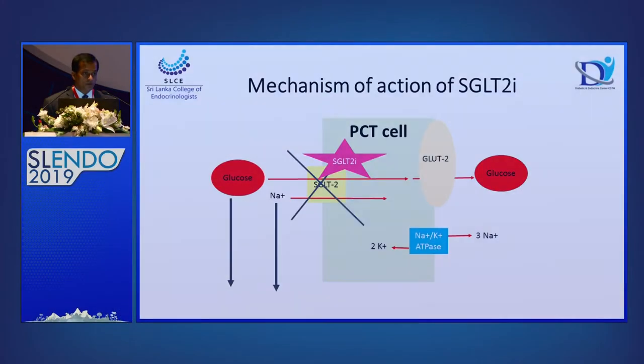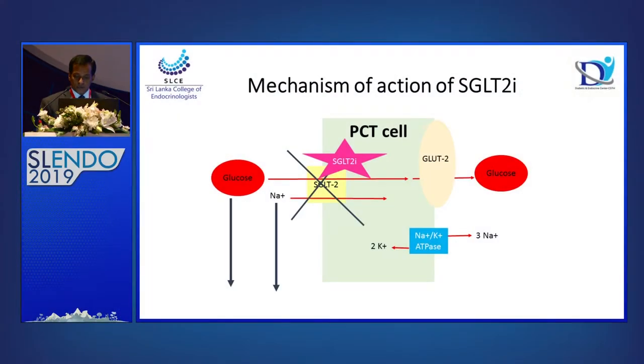When you consider the mechanism of SGLT2 inhibitors, we know it's a co-transporter — glucose is co-transported with sodium, and sodium-potassium ATPase is also involved in this co-transport. So when SGLT2 is inhibited, glucose is excreted in urine as well as sodium is excreted in urine. These two are very important in terms of outcomes of the SGLT2 inhibitors.